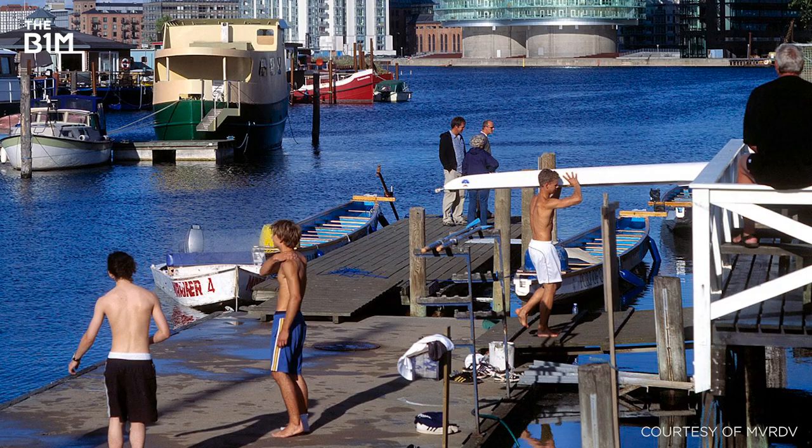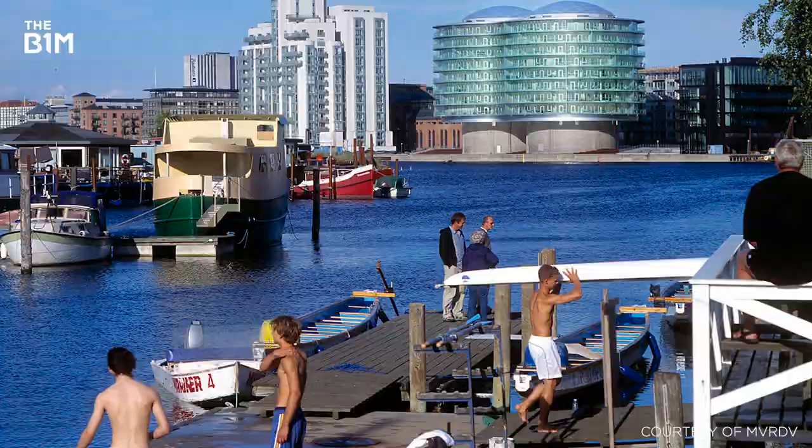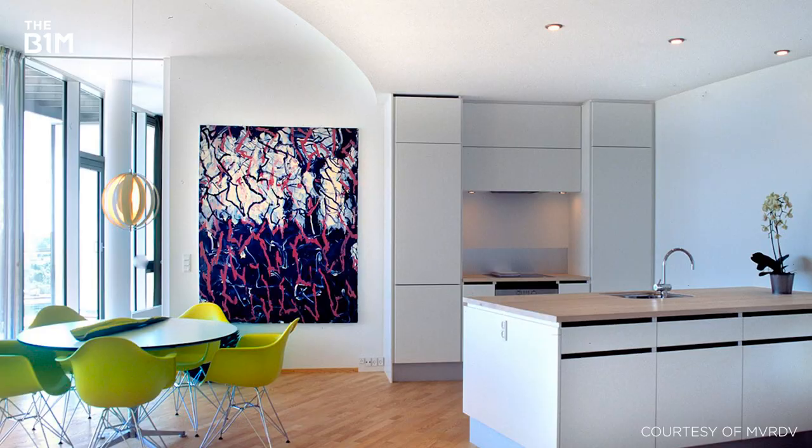The ongoing revival of Copenhagen's industrial waterfront has seen a number of existing structures repurposed to serve the city's growing demand for apartment living. The most impressive of these is undoubtedly the Silo, the adaptation of two silos formerly used by a soybean processing plant into a single unified structure that features 84 apartments.